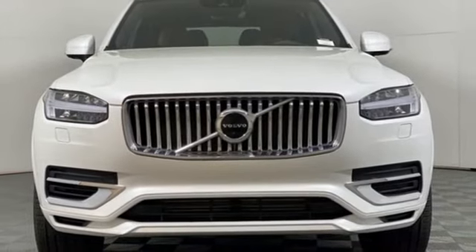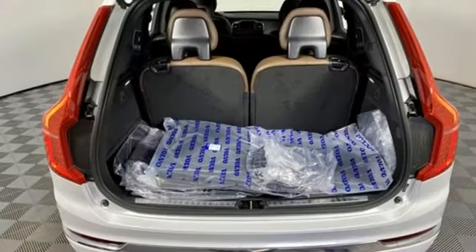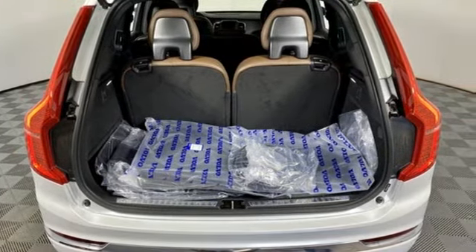Wi-Fi hotspot, voice-activated climate controls, front and rear parking sensors, and multi-zone climate control.